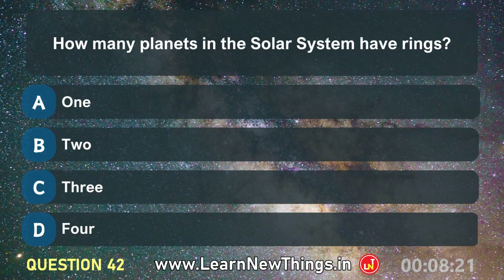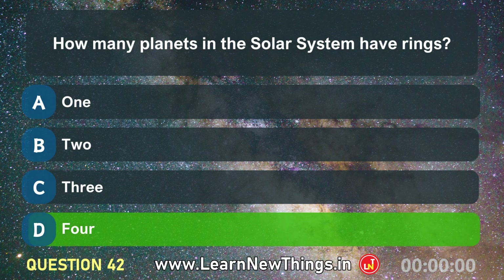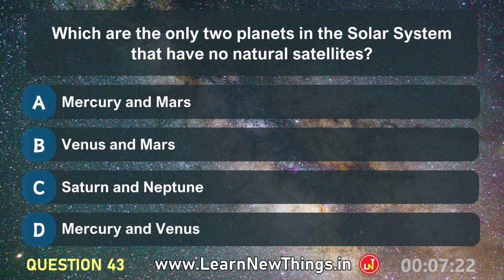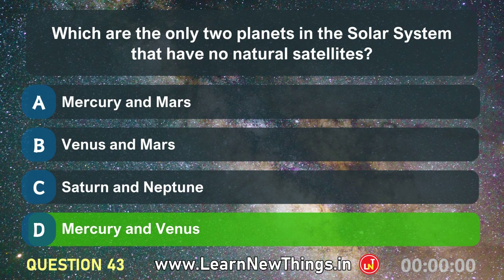How many planets in the solar system have rings? Which are the only two planets in the solar system that have no natural satellites? Mercury and Venus.